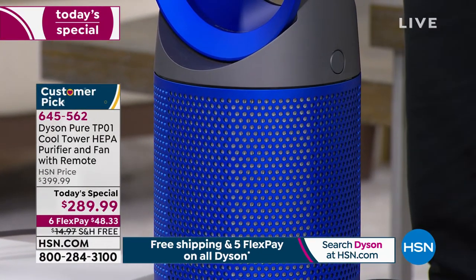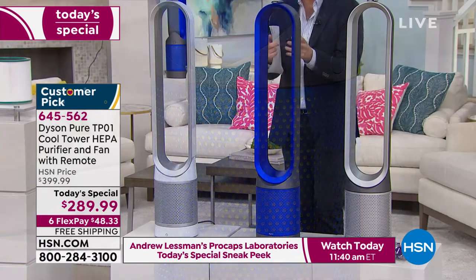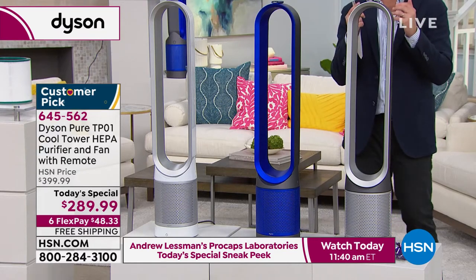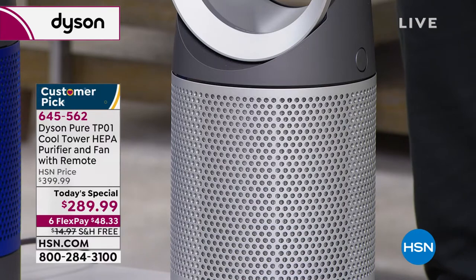We've got less than a thousand. If you're looking for the blue, it's beautiful — electric, vivid, bright, and exciting. And then, of course, needs no introduction: we are by far selling more of the iron than any of the other two colors.